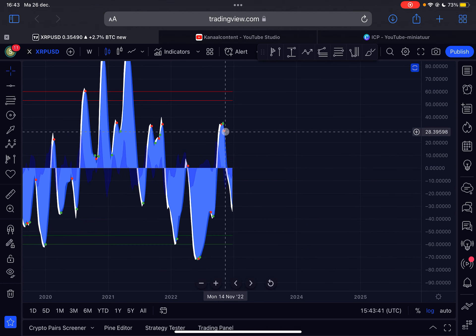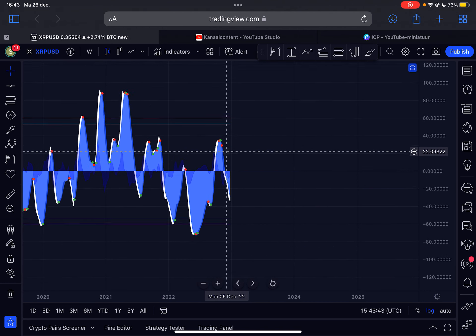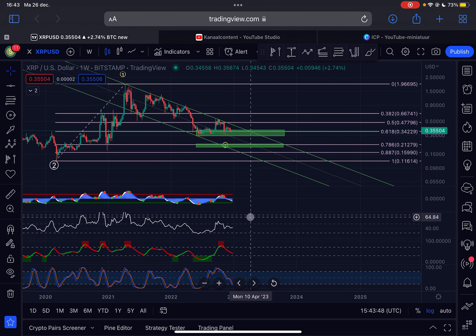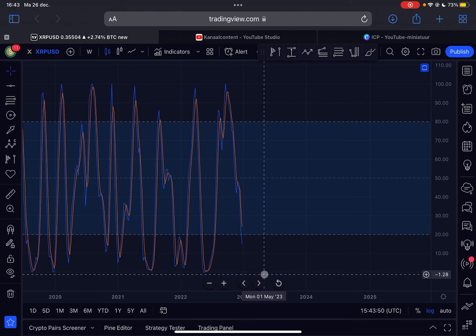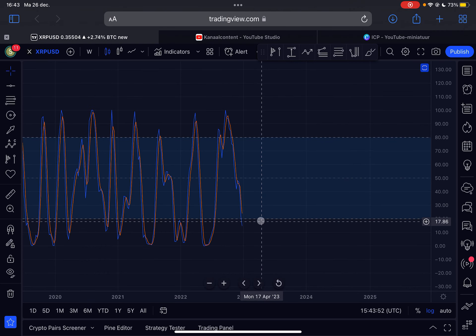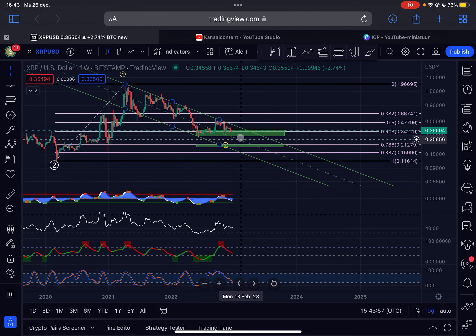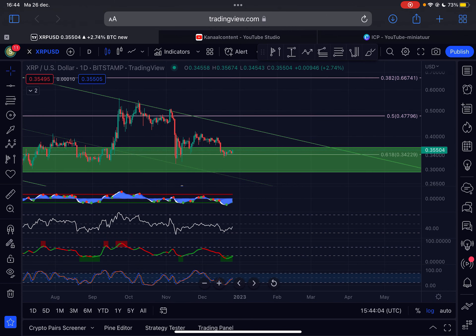On the weekly time frame we are still under a sell signal on the momentum indicator, so we can expect slightly more negative momentum. Looking at the stochastic RSI on the weekly time frame, it's still heading down and we are still not oversold. So according to these indicators, there is still more downside possible for XRP.